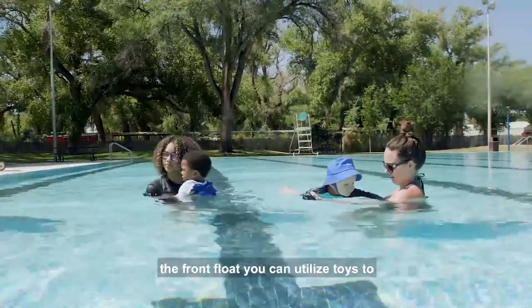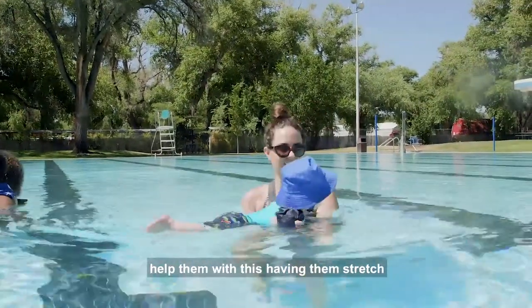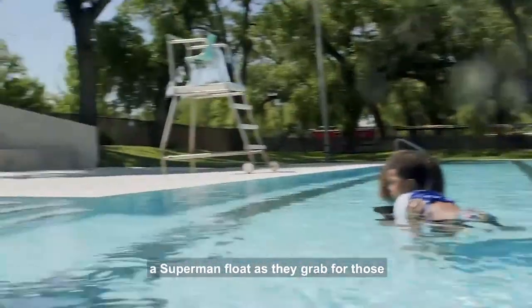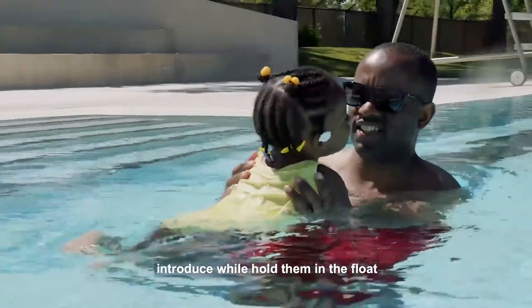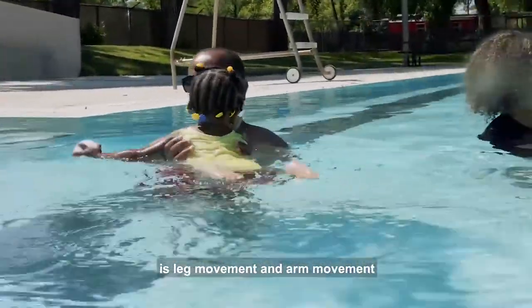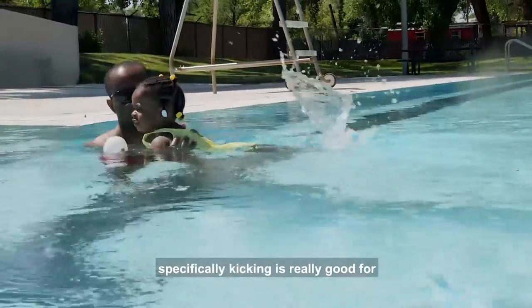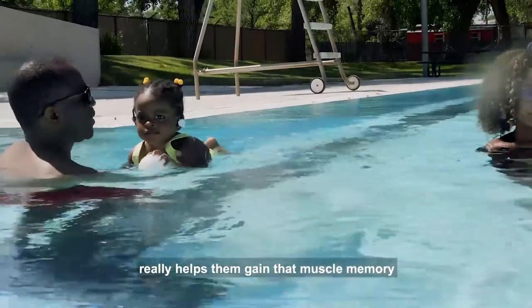The next thing you can introduce to your child is floating positions. The first one is the front float. You can utilize toys to help them with this, having them stretch out their arms in what we like to call a superman float as they grab for those toys. You can also introduce leg movement and arm movement while holding them in the float — kicking is really good for building muscle memory.